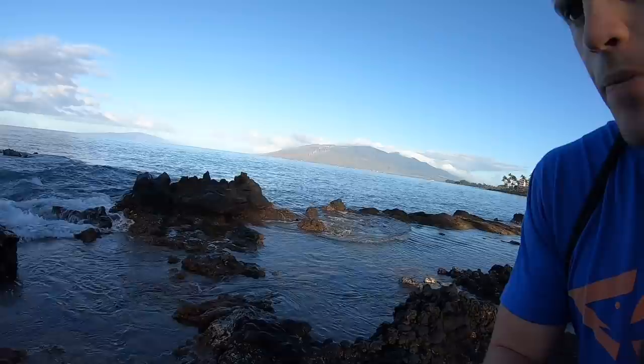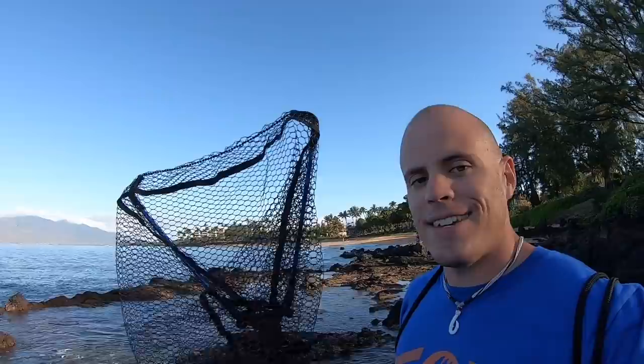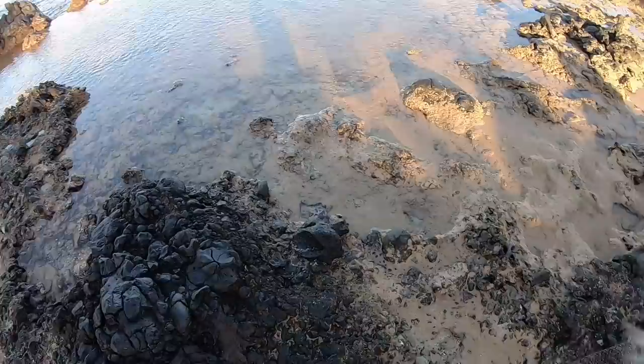Hawaii! Very excited for today because we're going to do something I've never showed you guys before on my channel. I've done this before, but I've never made a video about it. We're out here at some rocks. It's low tide and there are a lot of nice tide pools bursting with minnows and little fish. I have a net with me today. We're going to try to catch some of these minnows as live bait, and then my dad and I are going to get the kayak and head out probably about a mile over the reefs and see what crazy reef fish we can catch with the live bait.